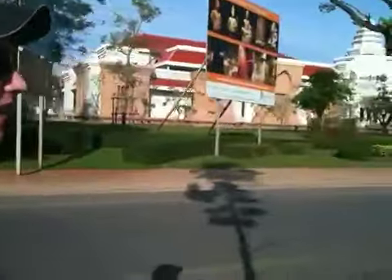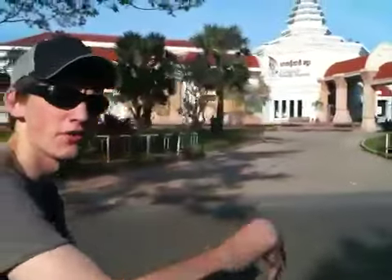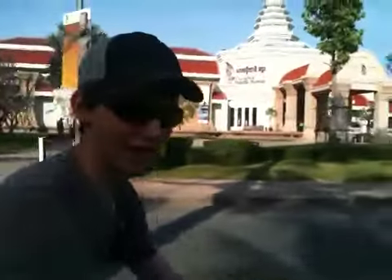Angkor Thom has a 100-meter wide moat. And then after that we'll be going to one of the temples that they filmed Tomb Raider in, where she was walking through the ruins with roots spilling over them, and she falls through the floor. So we're going there.